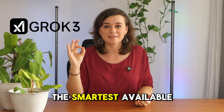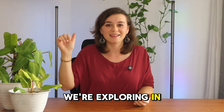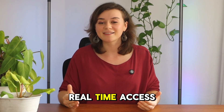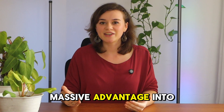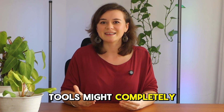Could Grok3 be the smartest available AI today? That's exactly what we're exploring in this video. Unlike other AI tools, Grok3 has real-time access to X, formerly known as Twitter, and deep research technology, giving it a massive advantage in finding insights that other AI tools might completely miss.